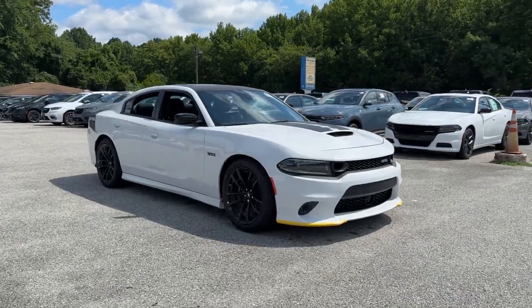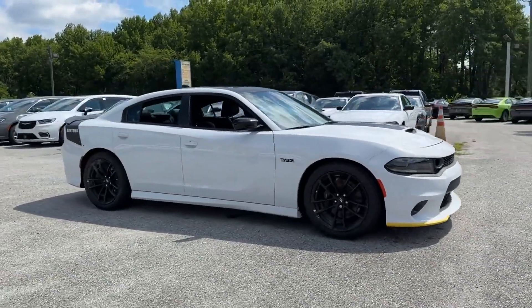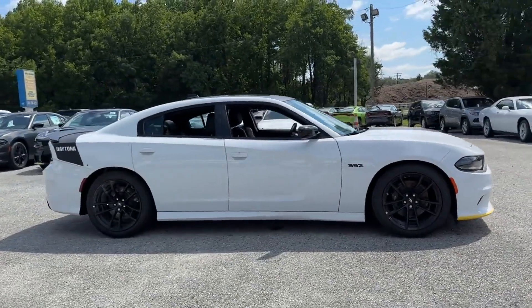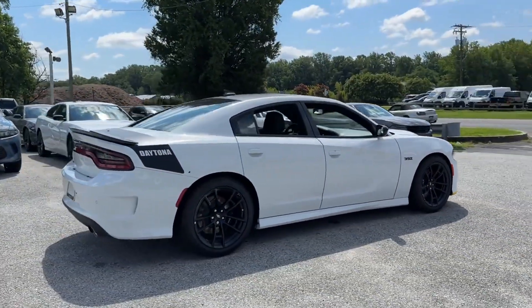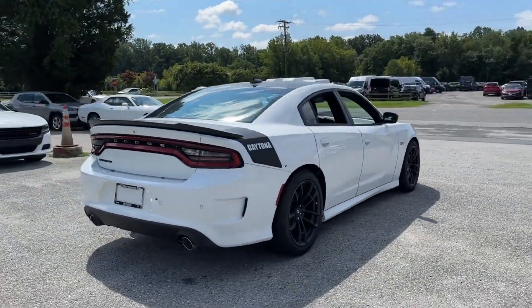2023 Dodge Charger. This sedan combines safety and comfort with style and performance. Designed with its driver and passengers in mind, with features like these.